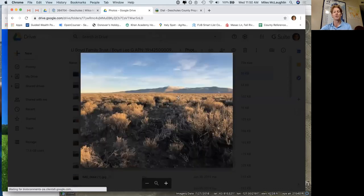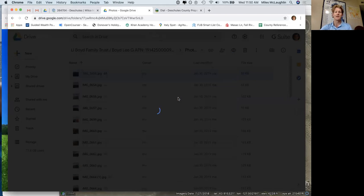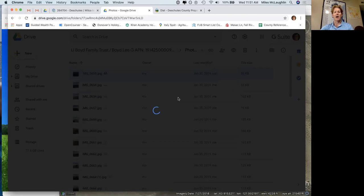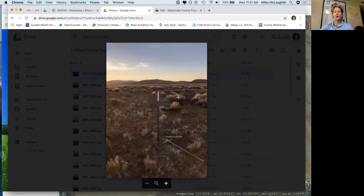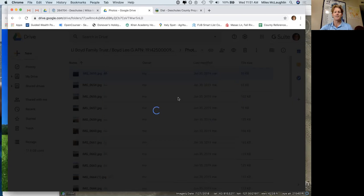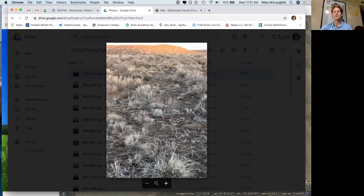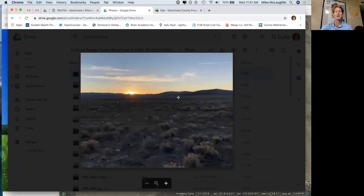I'm going to pull it up on Google Earth and show you what I'm looking at. This is going to be listed with Wilco Land LLC. We have owner carry options available, seller financing starting at 5% down on these properties. Our website is wilcolandllc.com. You can give me a call to chat more about this, and I will continue this video showing you a little bit more about the property.